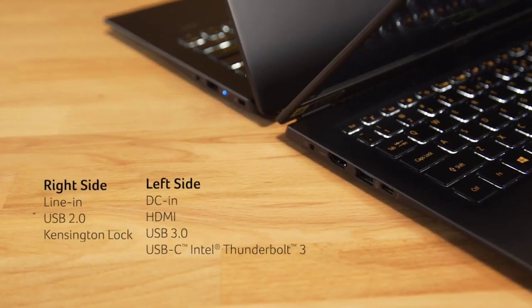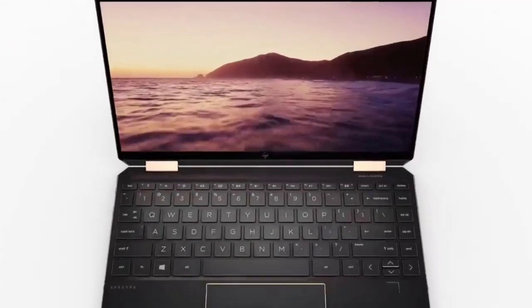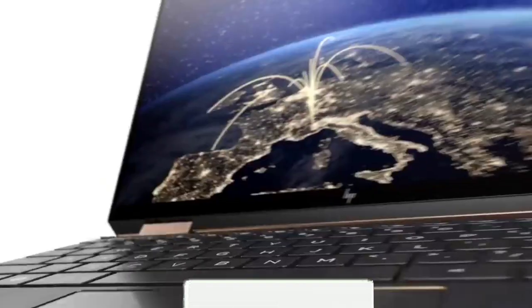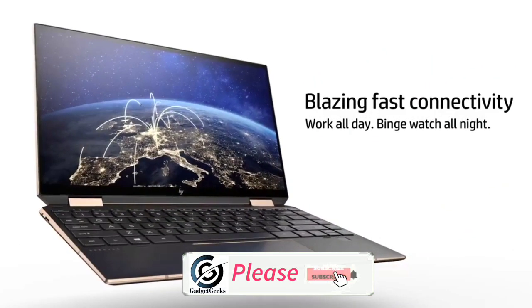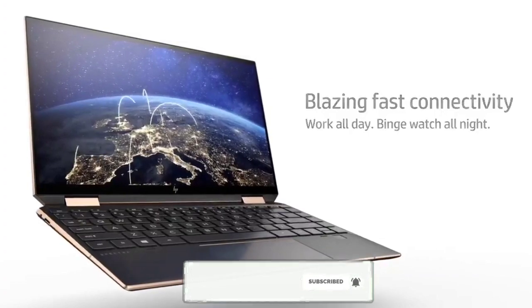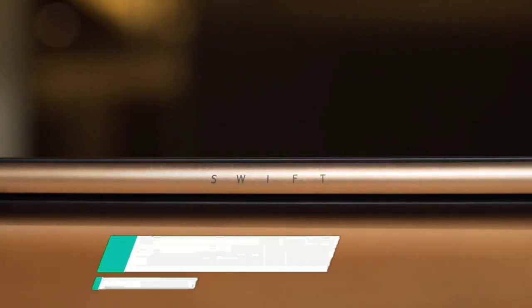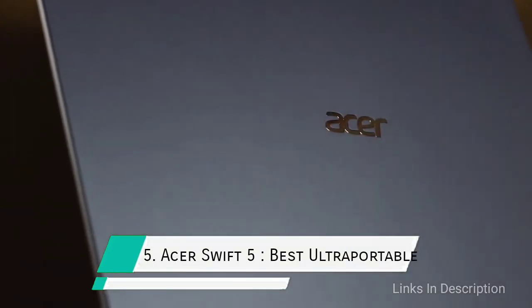In this video, I'm going to show you the five best laptops for college students to buy in 2021. Please comment in the comment section which one you liked the most, hit the like button to share this video, and don't forget to subscribe to my channel. First up: the Acer Swift 5, a great ultra-portable laptop for college students.